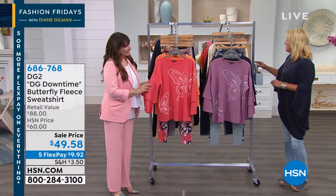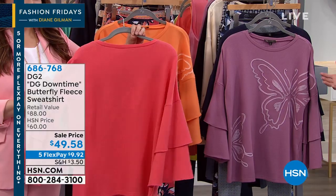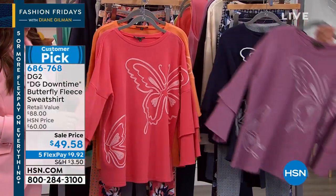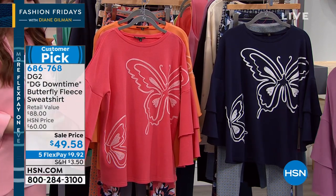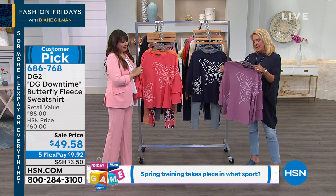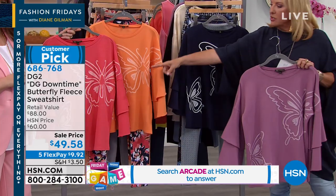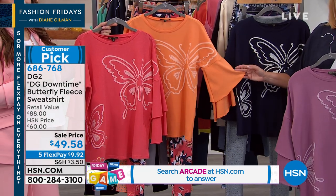We're going to begin with something that is a customer pick — you guys love this one. This is Diane Gilman's version of a sweatshirt, which is even cuter, right? You've got an accent of double sleeves here. The colors are scrumptious: navy, purple, tangerine, and terracotta. This is the terracotta, here's the navy, there's your tangerine. Look at the crazy gold sleeves on this.